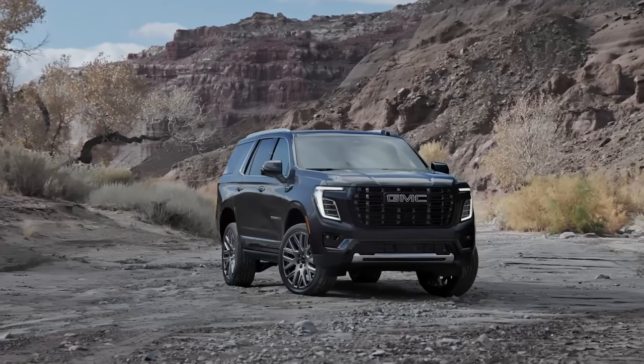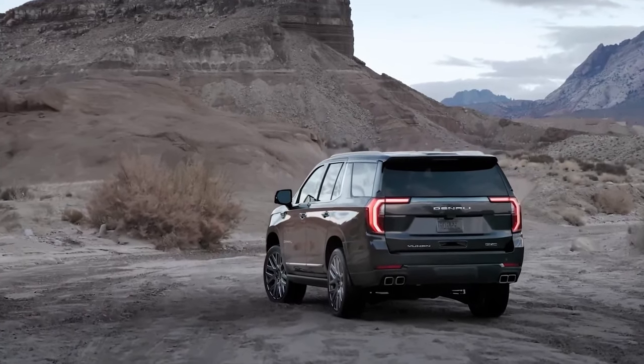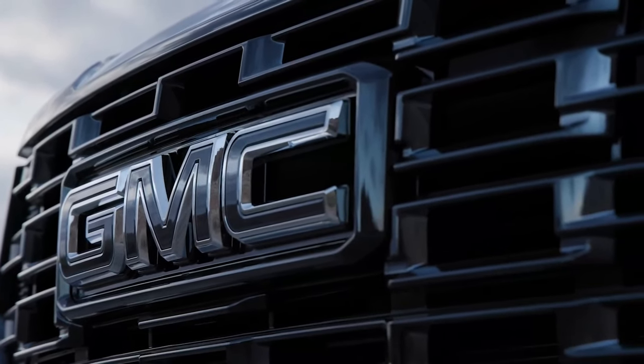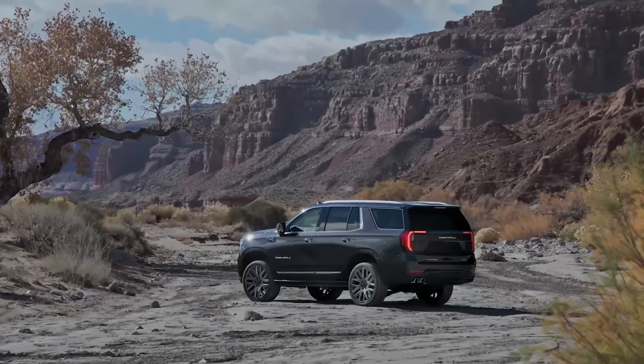When we tested a Denali model with the 6.2-liter V8, we recorded a strong 0-60 mph time. Powertrain updates are limited to a more powerful version of the Duramax diesel 3.0-liter inline-six.